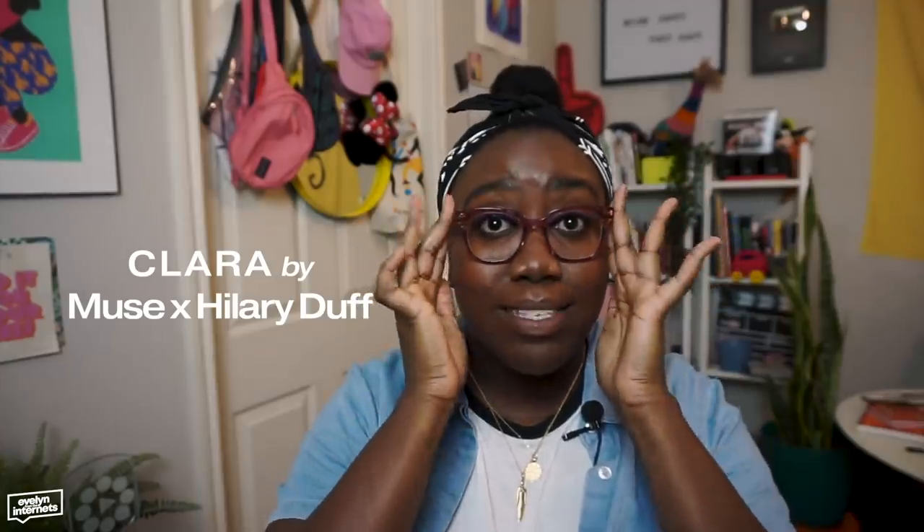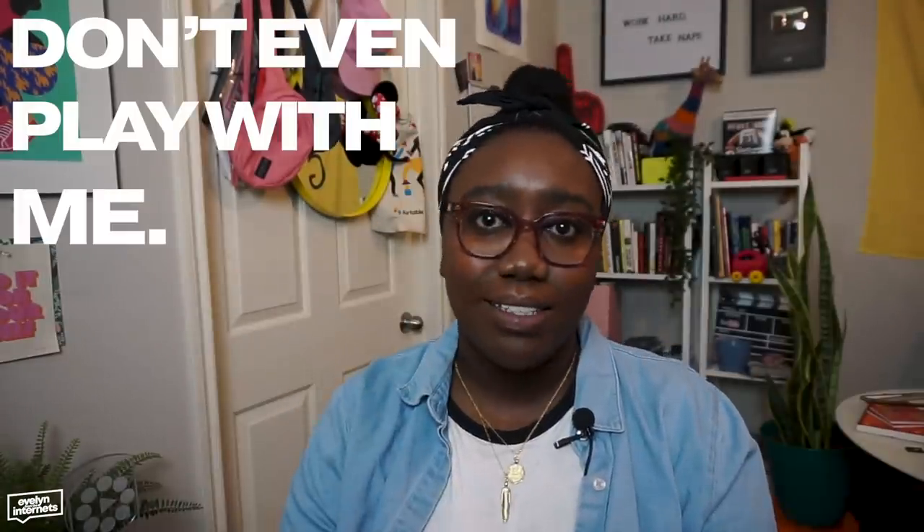These are the Clara frames from the Muse by Hilary Duff collection. They're pink. Don't even play with me. On the website they looked intense, but I wanted to step outside of my comfort zone, and I'm glad I did. I think these are my go-tos now. I'm giving you fun kindergarten teacher. I'm giving you Teach for America, but like I went back to my own hood. And oddly enough, these are giving me a little bit of quirky off-the-court NBA player — hot pink glasses, a trench coat, and capris, and loafers. Like that's what I'm gonna give you guys.